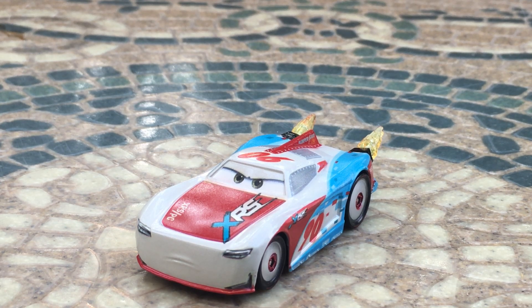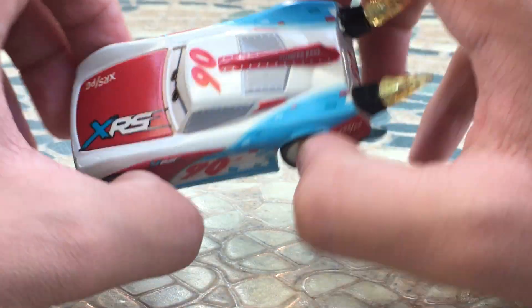Hello everybody, welcome back to another JCPictureCars video on my channel. I hope you guys are having a fantastic day, and welcome back. In today's video, we're going to be taking a look at the Rocket Racers Paul Conrev.